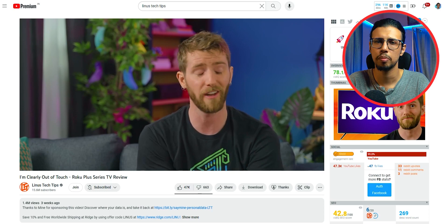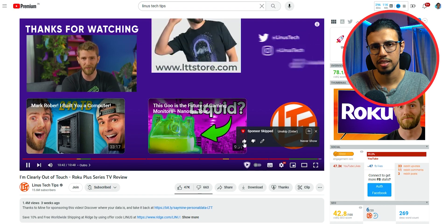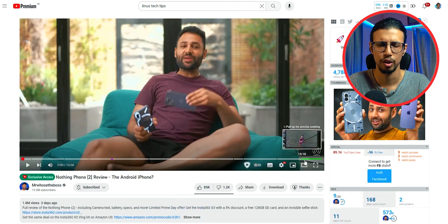But I get that not everyone may like it, so an extension like this can help. If you're someone who never spends money on anything except your own decisions, then yeah, a sponsored video segment will be annoying for you.